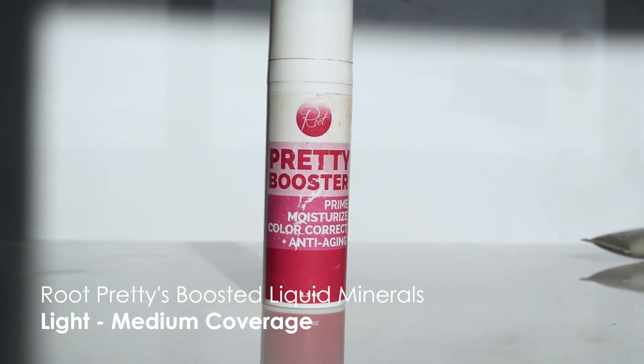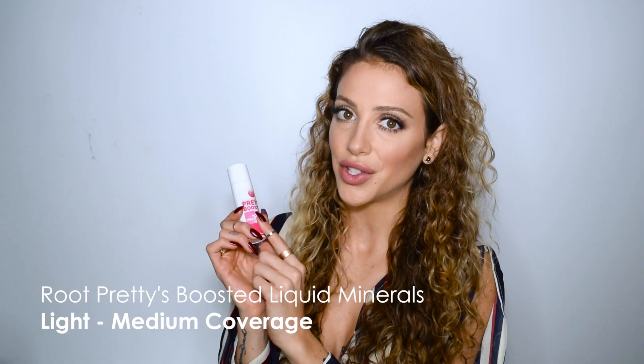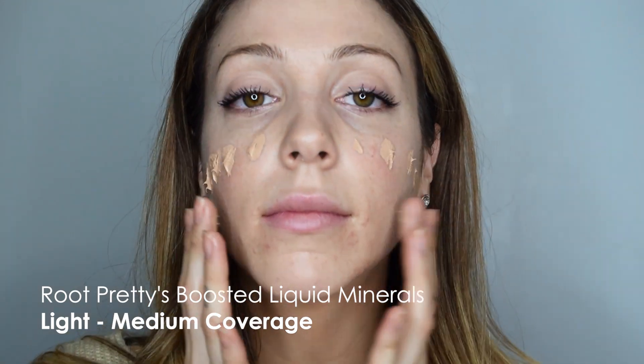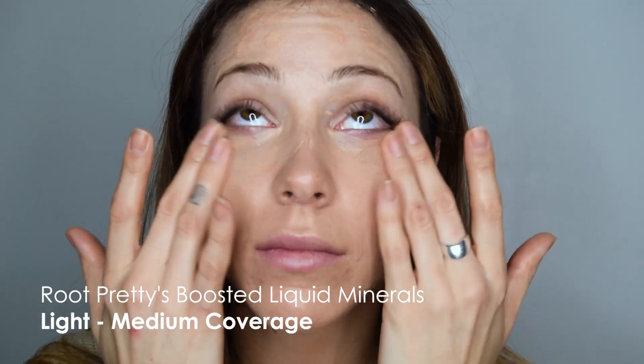Another SPF-packed BB cream or tinted moisturizer is one of my personal faves and go-to. It is from Root Pretty and it is their Boosted Liquid Minerals — you can get them for $22 US. It has lightweight coverage with organic moisturizers that keep the skin soft while protected, and it has zinc oxide in it with a color corrector. The SPF is 27 and it dries with a nice matte and even coverage. If you have dry skin and you're using this, make sure that you moisturize properly.